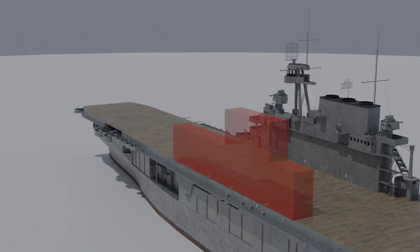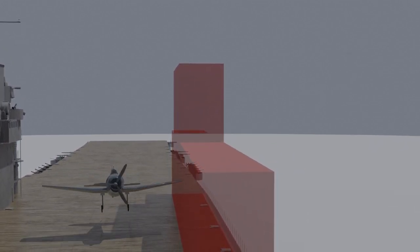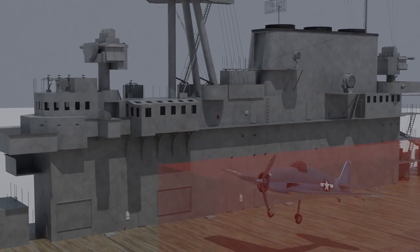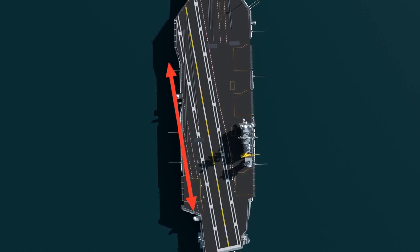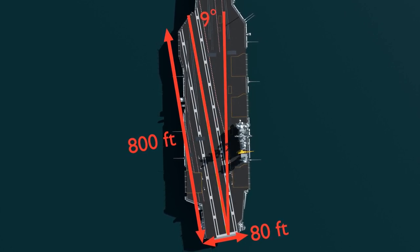If the island was on the port side, an aircraft going full throttle on wave-off would have a tendency to veer toward it due to engine torque. Thus, it was far safer to have the island on the right side, so an aircraft on wave-off would be less likely to hit it. With jet-powered aircraft this was not a problem, but props flew on aircraft carriers long after the jet age. On Nimitz-class carriers, the landing area is 800 feet long and 80 feet wide, tilted at 9 degrees to the rest of the ship.